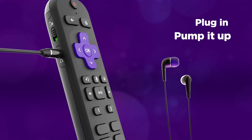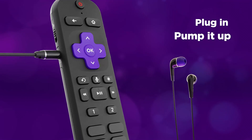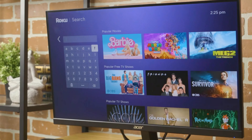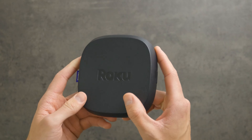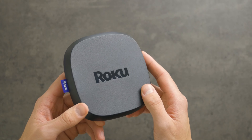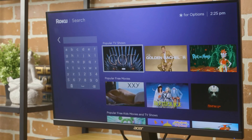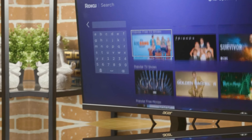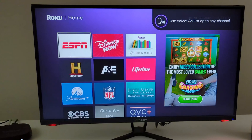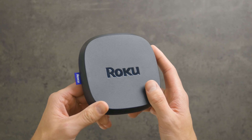The Roku Voice Remote Pro is a game changer, allowing you to control your TV, find your lost remote, and even create personal shortcuts with just your voice. Plus, the option to use wired or wireless headphones for private listening is a huge bonus, especially when you don't want to disturb others. While there may be some minor drawbacks such as occasional difficulty locating specific programming, the Roku Ultra 4802R is undeniably the top choice for anyone seeking a seamless streaming experience.